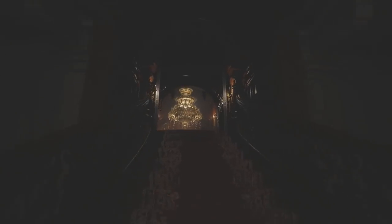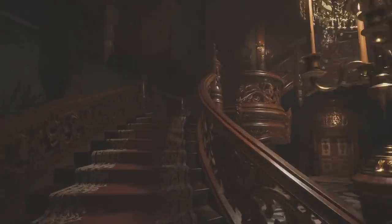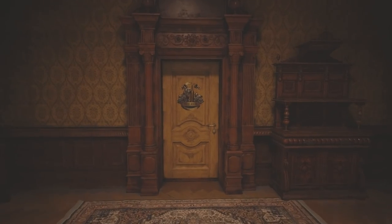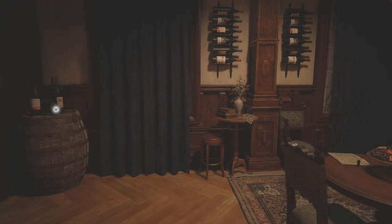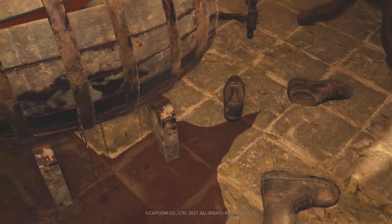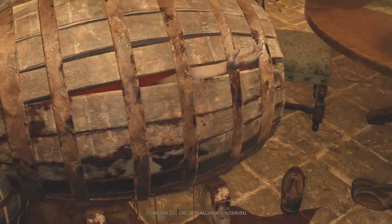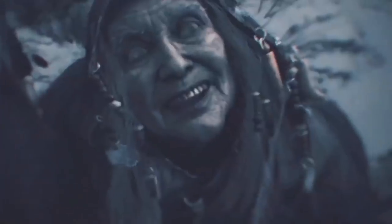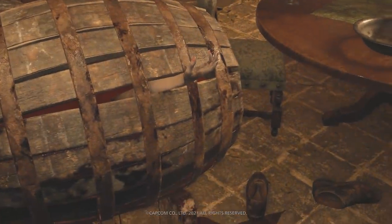From this, I wanted to take you up to the wine room, which is at the top floor — we got to go up a couple flights of stairs. When we go inside this room, we can find something to examine on the table here. It states: the winemaking techniques of Castle Dimitrescu can be traced as far back as the 15th century, long before the current occupants of the castle. That is a very long time, and it has me questioning who was here before Lady D and her gang. I wonder if they were evil as well, because this winemaking technique has been traced back to the 15th century.